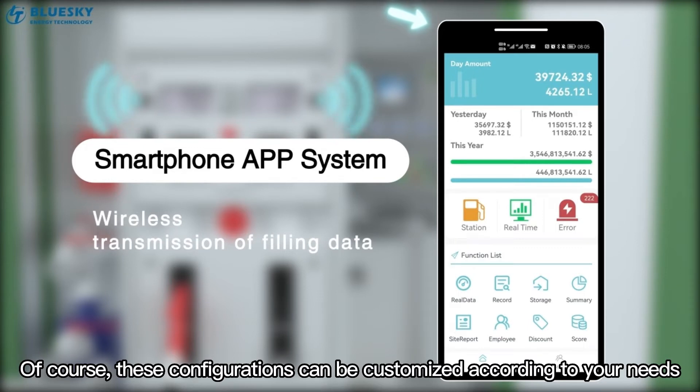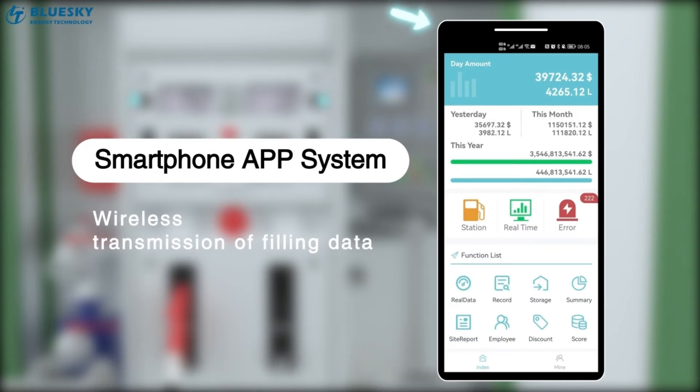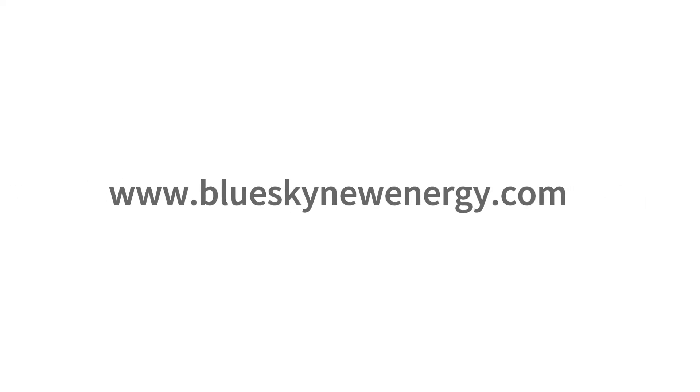Of course, these configurations can be customized according to your needs.